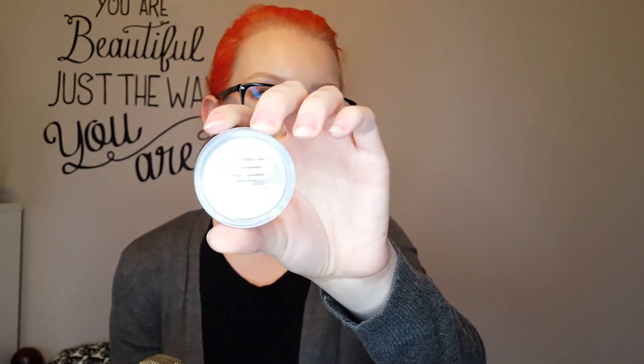I'm bringing one loose powder — this is the Tarte Smooth Operator Amazonian Clay Finishing Powder. I got this a while back in a set from Sephora as a points perk, right before the whole Tarte Shape Tape Foundation debacle. I got rid of everything else I had from Tarte, and they're also owned by a parent company and not cruelty-free. So I was trying to use this up in a project pan, used up over half of it, but there's still a little bit left. I'm just going to bake my under eyes with this — there's plenty for three weeks to do that with.